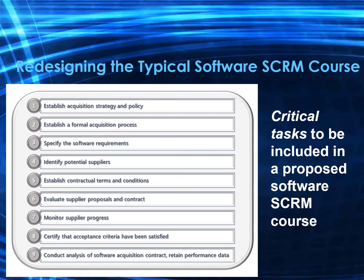Number eight is to certify that all acceptance criteria have been satisfied, including satisfactory acceptance testing outcomes and decisions to accept, reject, or modify the solution. Number nine is to conduct an analysis of the software acquisition contract and retain performance data, including evaluation of the acquired software solution and ongoing evaluation of supplier performance.